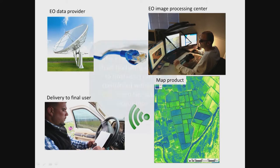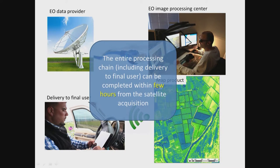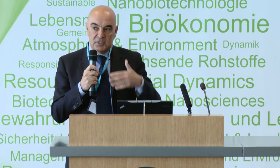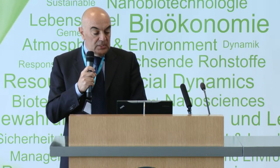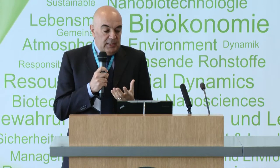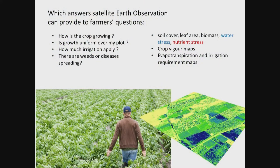All this today can be done in a very short time. This is really the new thing that has happened in the last 10 to 15 years — the improvement of technology. So what kind of information can this technology provide? We can get how the crop is growing — we measure the crop growth. That is the key word.